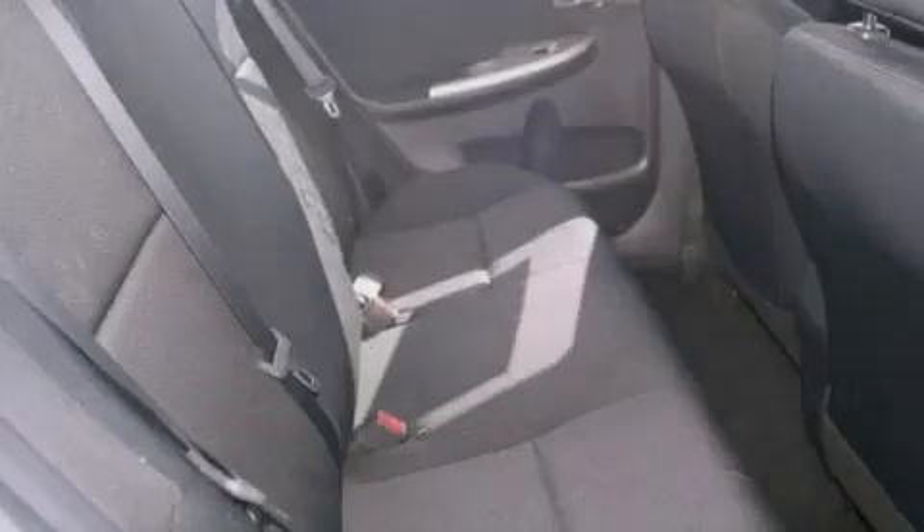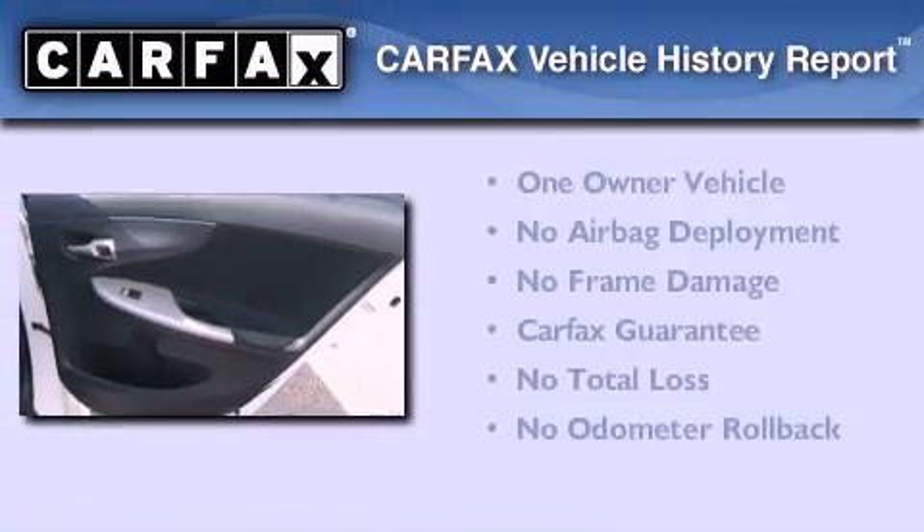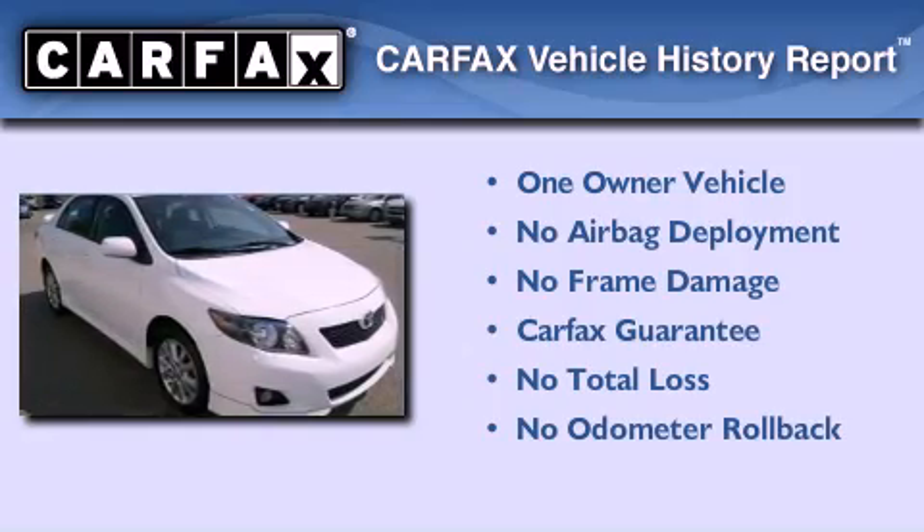With an EPA estimated rating of 35 miles per gallon on the highway, more money will stay in your pocket rather than pour into the fuel tank. This sedan has had only one owner and it qualifies for the Carfax buyback guarantee.